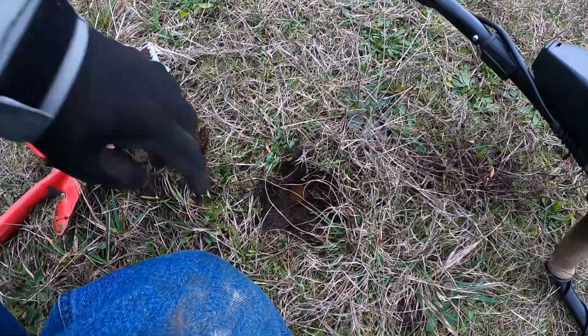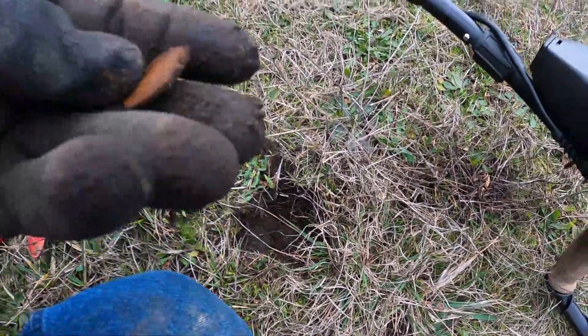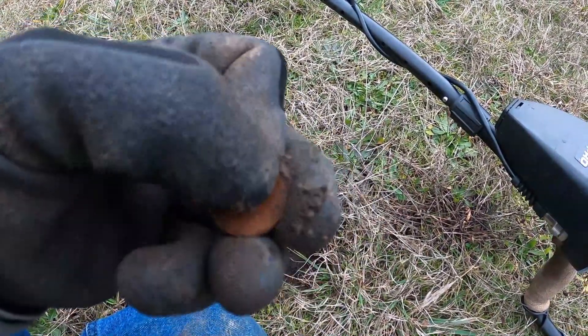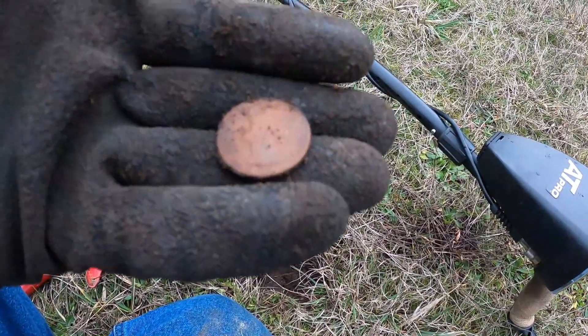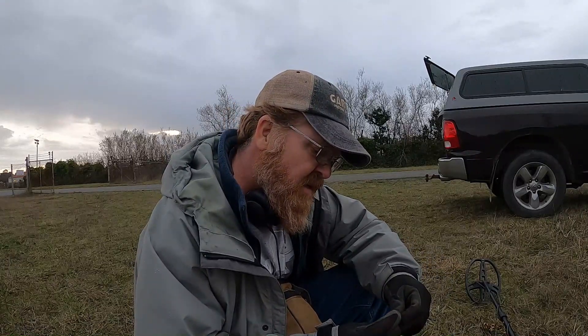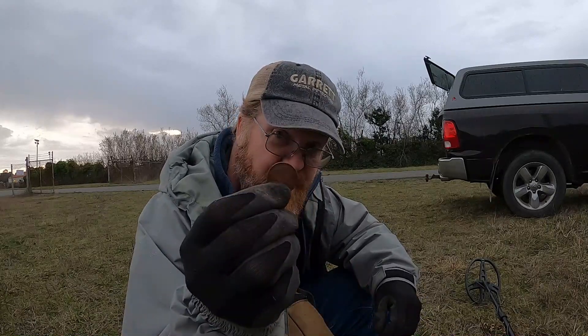It's starting to rain and I just got another coin right there. Nice quarter — it's gonna rain on me. See if there's a date on this. Well, it's gonna rain on me so it didn't last very long. It looks like a '71 or '77, something like that — not old, not silver, but it's a quarter.